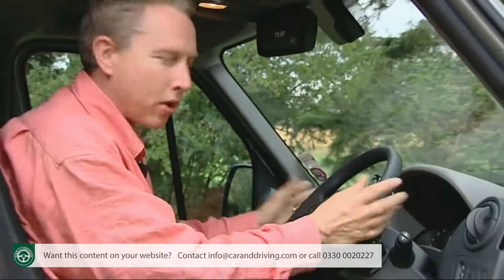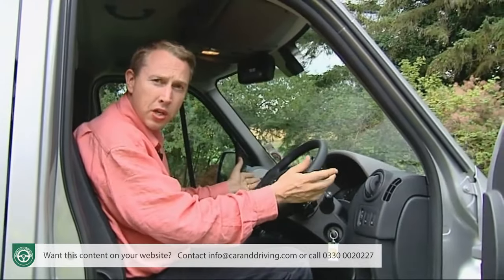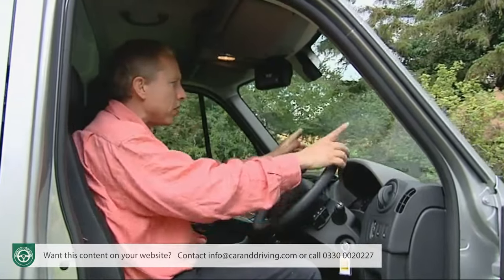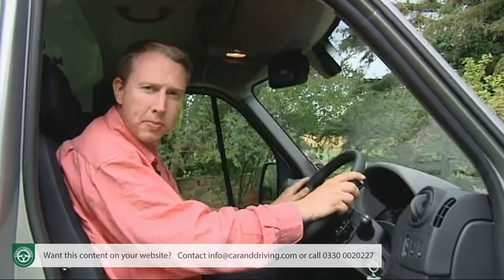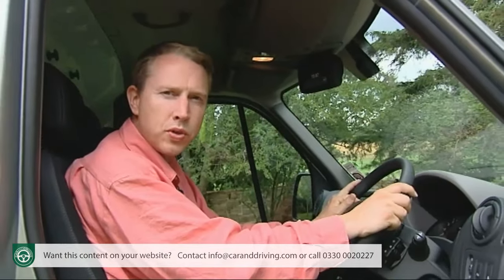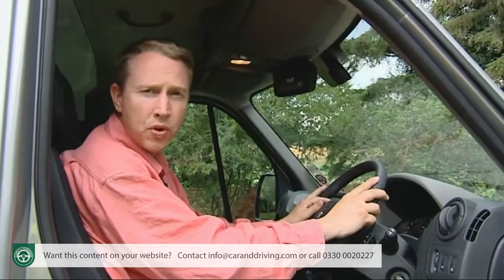Take a seat at the wheel and the driving position is higher than it was in the previous generation — 49 millimeters higher to be exact — which, along with revisions to the windscreen and side windows, gives a commanding view of the road ahead. Whichever Master you choose, you'll have the same engine under the bonnet: a 2.3-litre dCi diesel with a choice of three outputs — 100, 125 or 145 bhp.